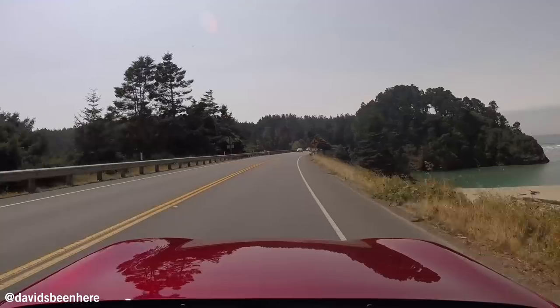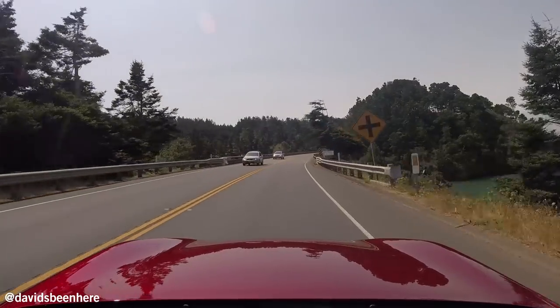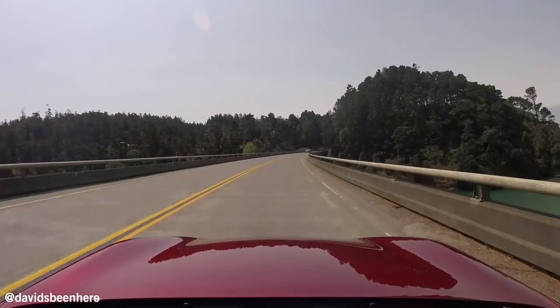Yesterday I had a hard top, today I have a soft top. This is gonna be amazing. It's really incredible driving this vehicle along the Pacific Coast Highway.